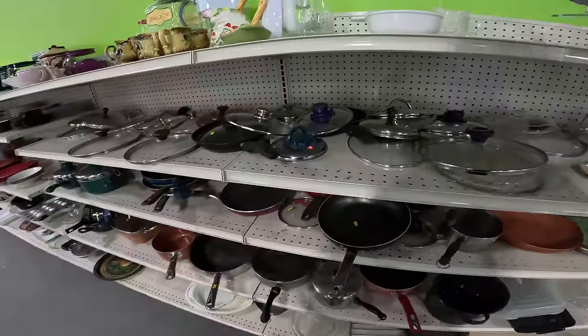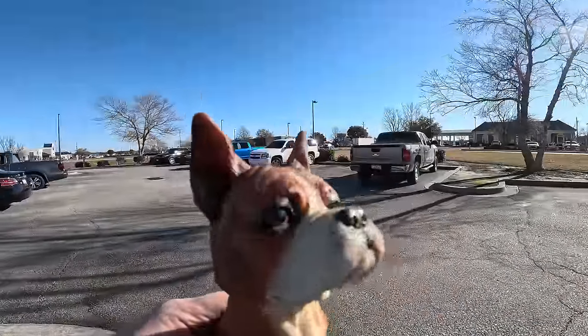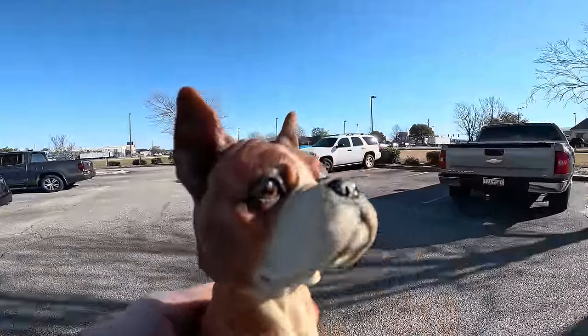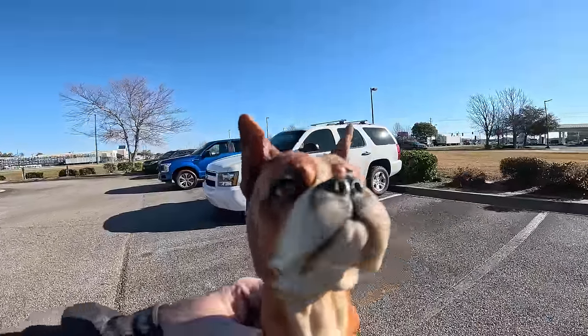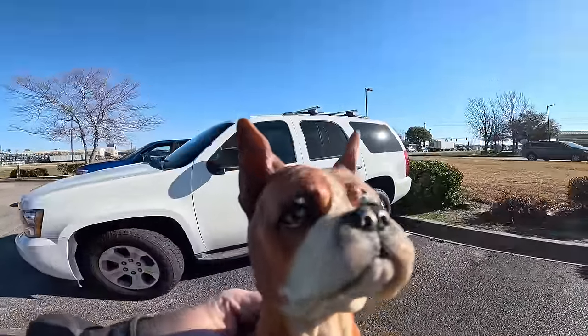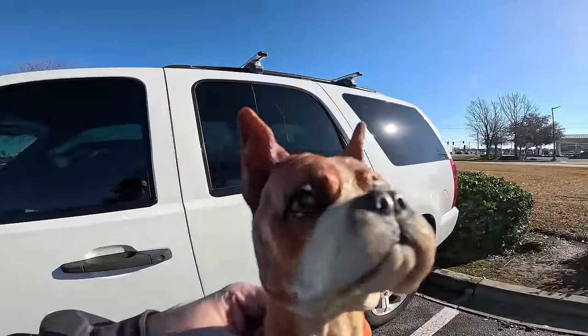We didn't get a whole bunch but we got the boxer bobblehead, which I think was well worth the trip. We're gonna go to two or three more Goodwills. What do you think about that idea?